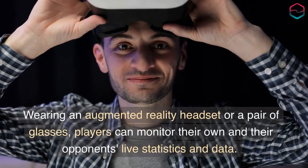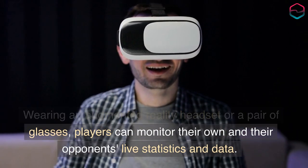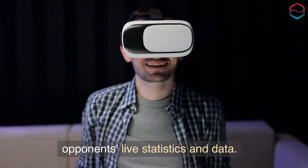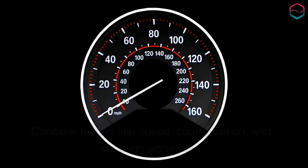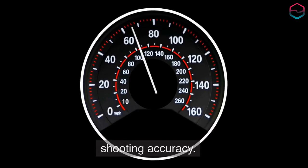Wearing an augmented reality headset or pair of glasses, players can monitor their own and their opponents' live statistics and data. Consider factors like speed, court position, and shooting accuracy.